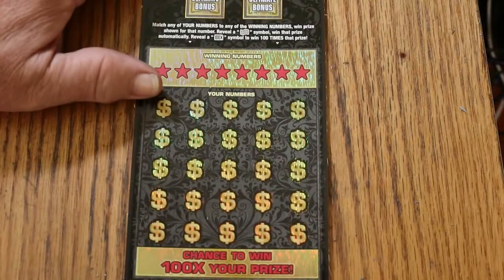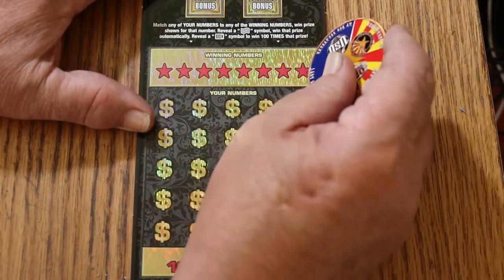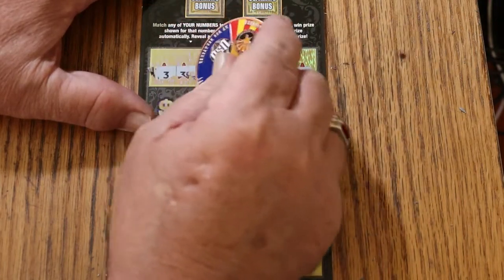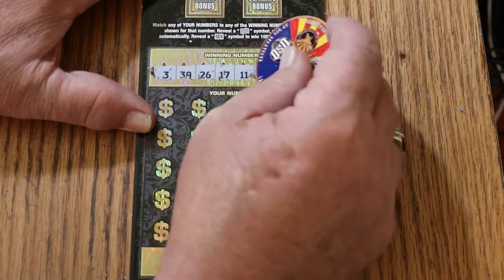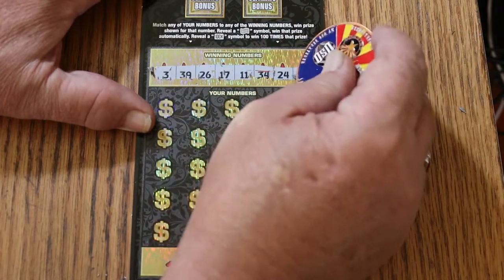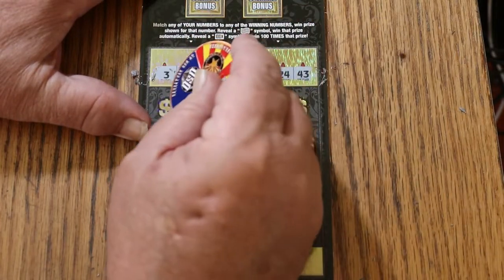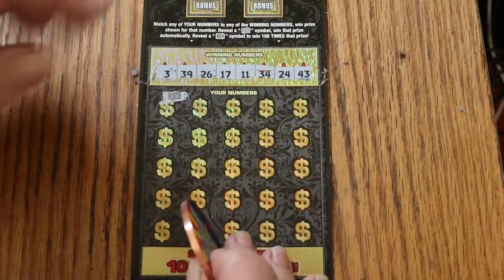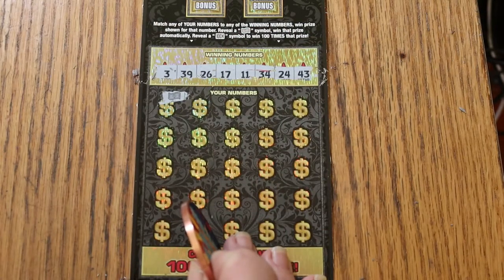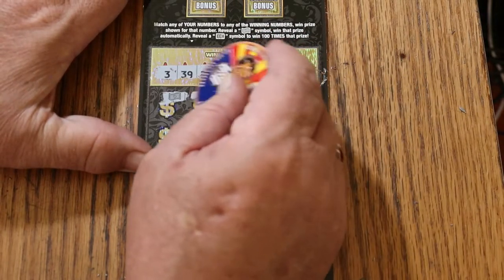We're going to get going right away and let's see what happens. $3, $39, $26, $17, $11, $34, $24, $43 — and we have a flying dollar bill there for a win right off the bat. Excellent! Good way to start the ticket. Let's see if we can get anything else to go with it.